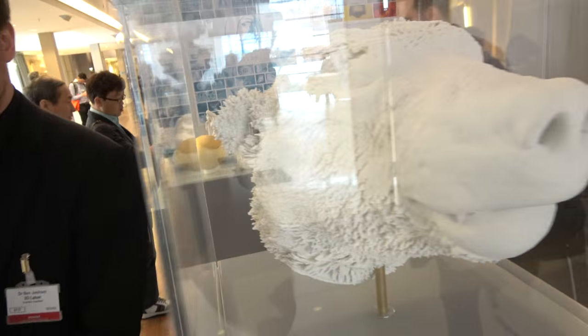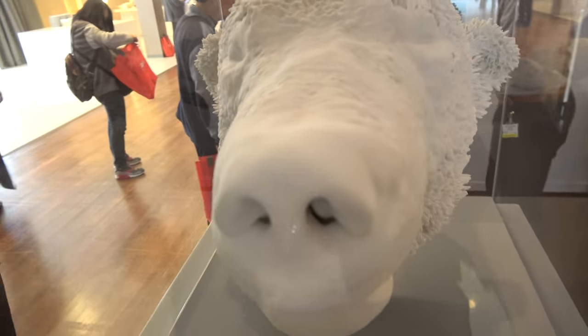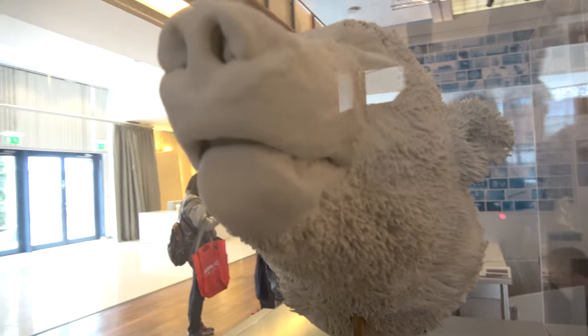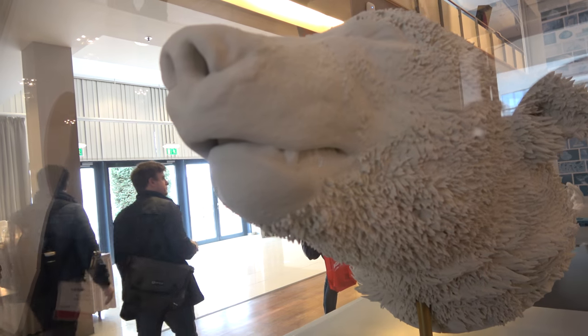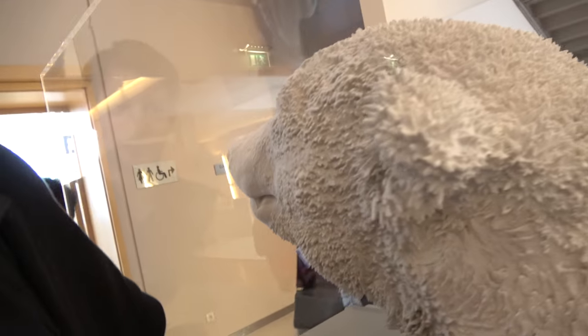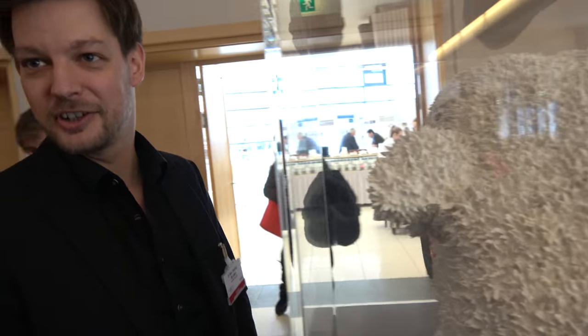We're looking at the famous Paula Bergknoot, which died in 2011. We had a project to reprint the skull. This one is actually a fun project — printing the head, because we can.